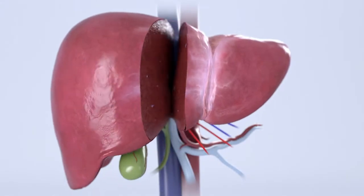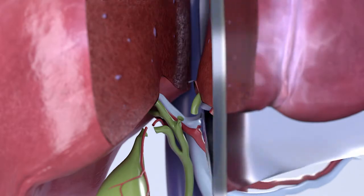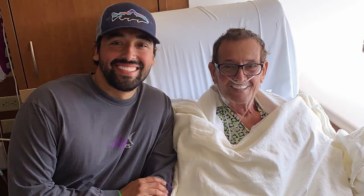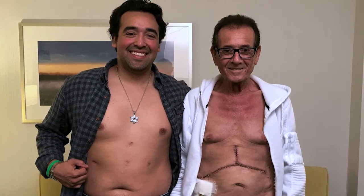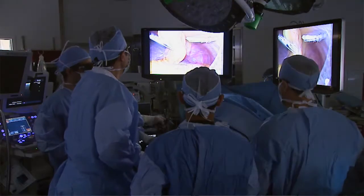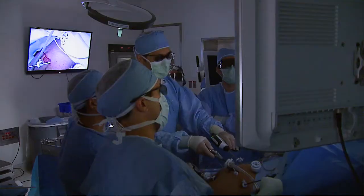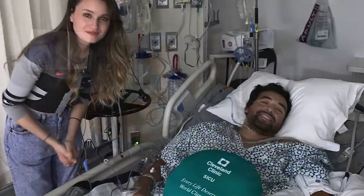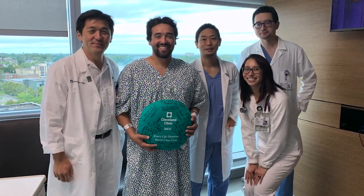Once the piece of the liver is dissected, the surgeon removes it through a four to five-inch incision below the navel. Despite the good outcome of living donor liver transplant, only about five percent of people who undergo liver transplant receive the organ from a living donor. Nevertheless, this life-saving procedure comes at the expense of a donor having to undergo a big surgery. With advances in minimally invasive donor surgery, the goal is to improve the recovery of donors to make it smoother and less painful. We hope this may encourage more individuals to participate in living donor liver transplantation.